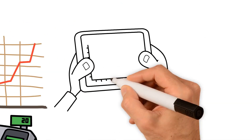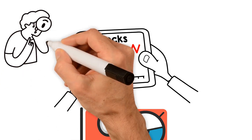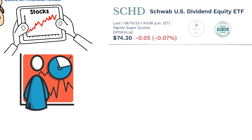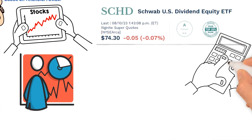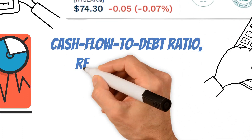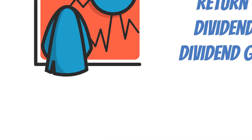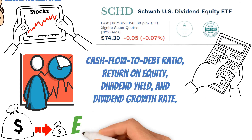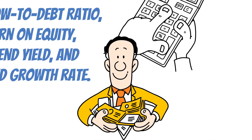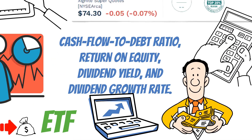But these aren't just any stocks — they're the cream of the crop, chosen for their fundamental strength compared to their peers based on financial ratios. SCHD constructs its portfolio by employing essential criteria such as the cash flow to debt ratio, return on equity, dividend yield, and dividend growth rate. It isn't just a low-fee dividend ETF; it's a well-crafted tool to help you navigate the path to wealth, and with its track record, it's worth considering for your investment portfolio.